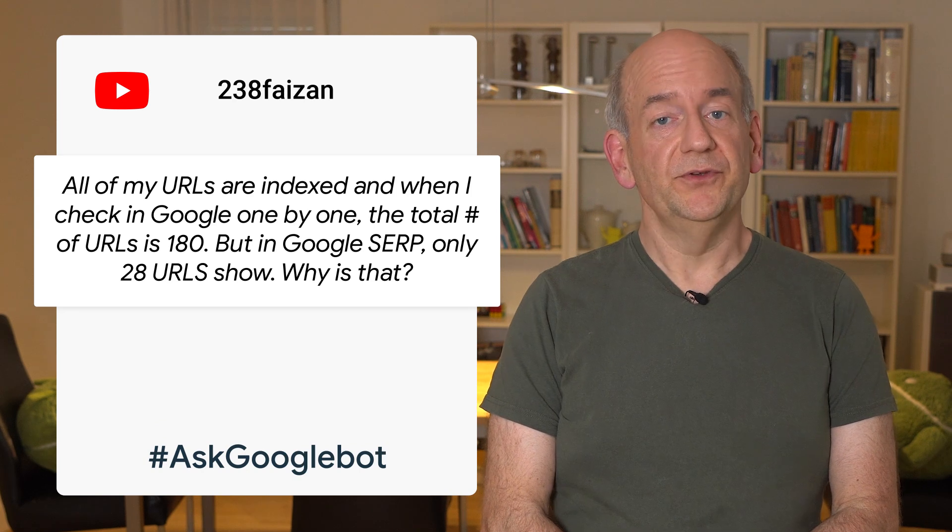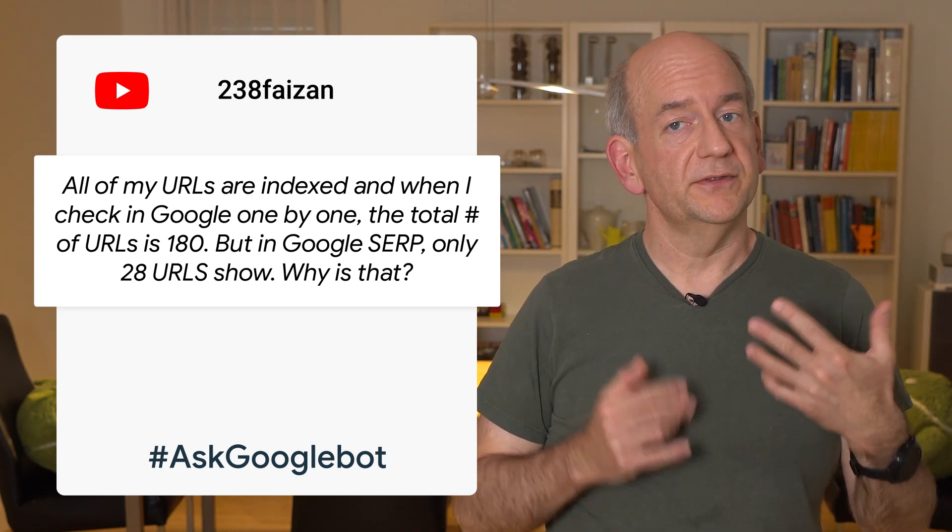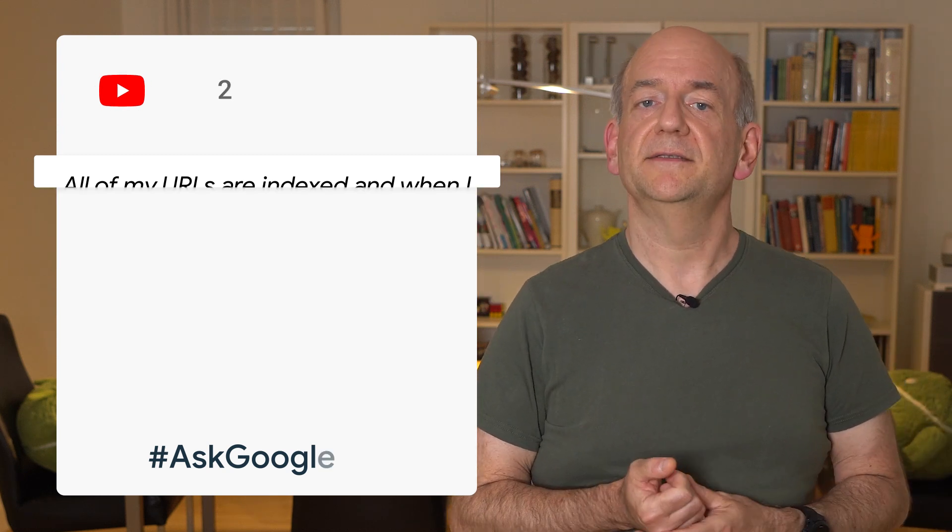Today's question comes from YouTube and is: when I check my website in Google, it only shows 28 instead of 180 URLs. Why is that? The short answer to this question is that a site query is not meant to be complete, nor used for diagnostics purposes.